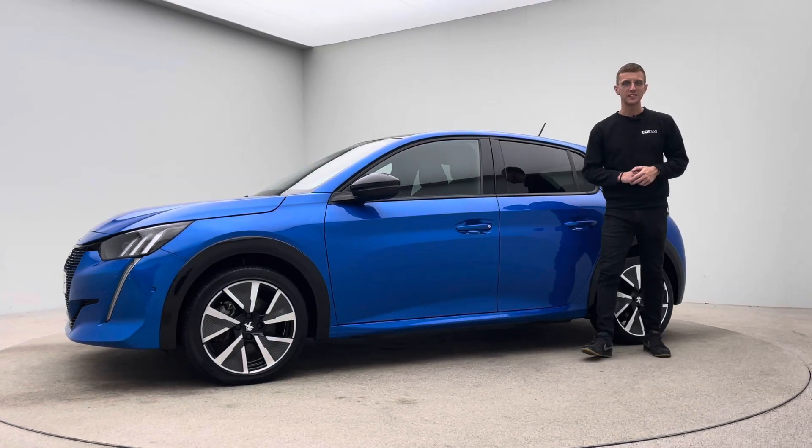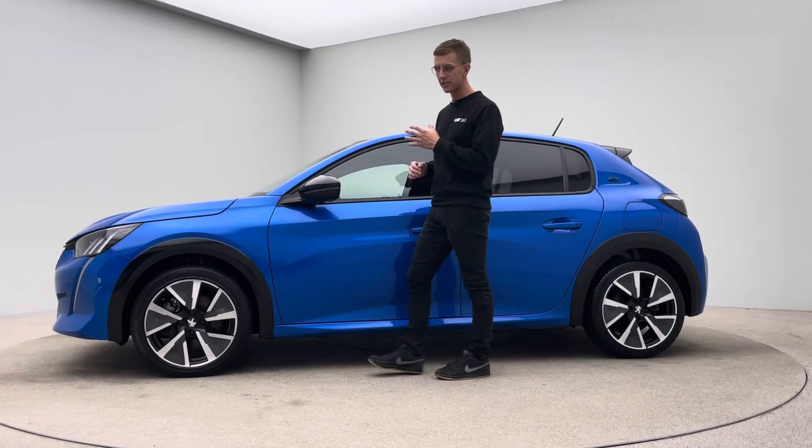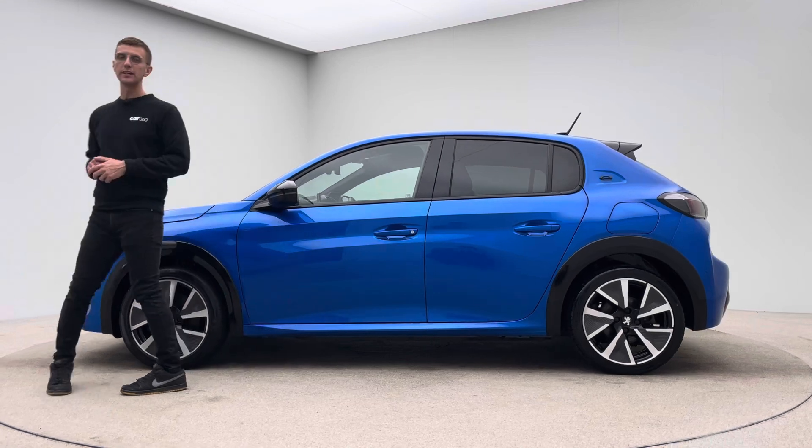Hello, my name is Ross and welcome to CAR360. Thank you for watching this video presentation on our lovely blue Peugeot E208.